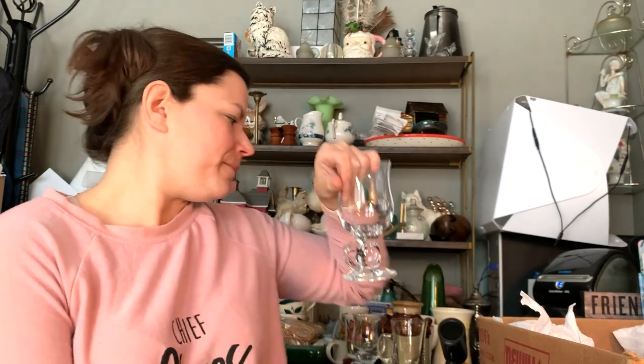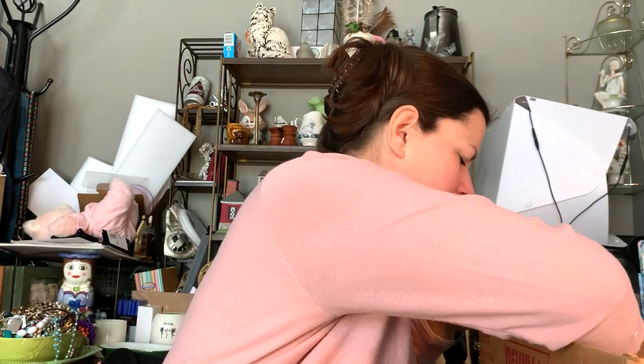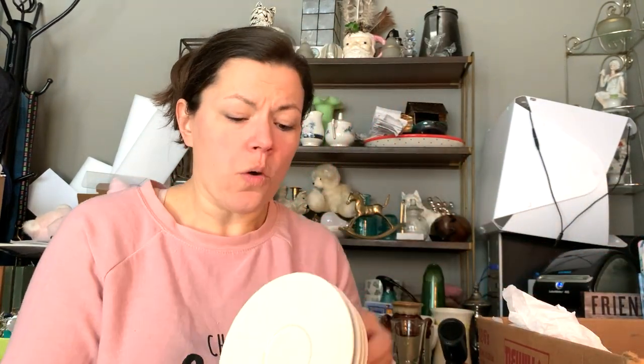Apologies for the interruption — it's a snow day and the kids are home asking about Zoom meetings. Anyway, check it out — here's another crock for mustard. I forgot I also have saucers for those, and they're actually marked Ikea.